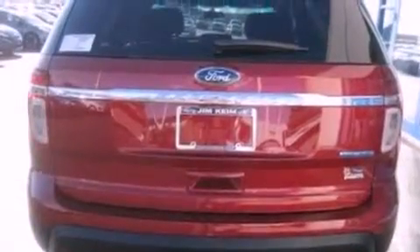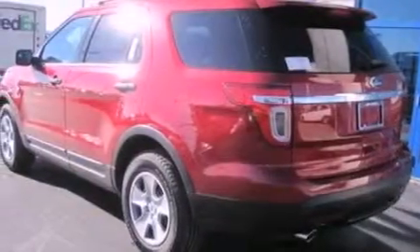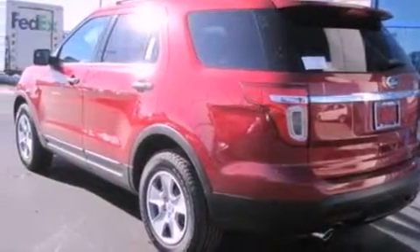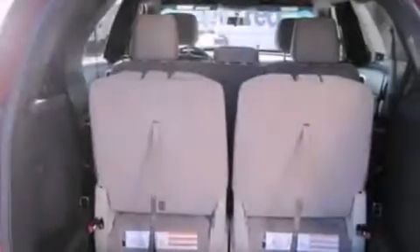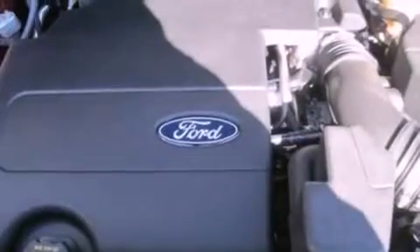The following features are also included: a power driver's seat, air conditioning, cruise control, a six-speaker audio system, a four-wheel independent suspension, 17-inch wheels, a passenger-side vanity mirror, an anti-lock braking system, full-power accessories, and a rear spoiler.